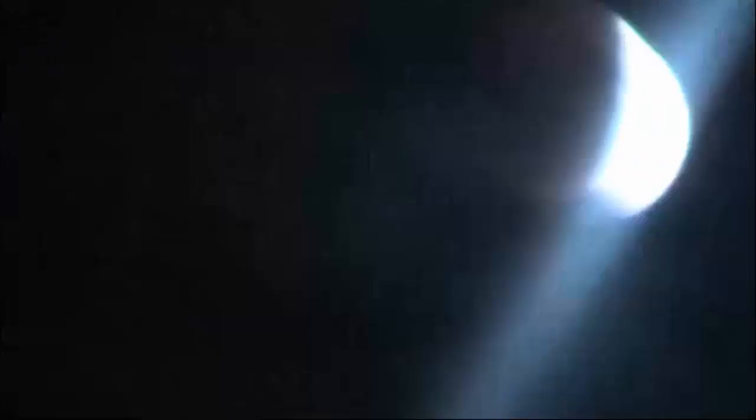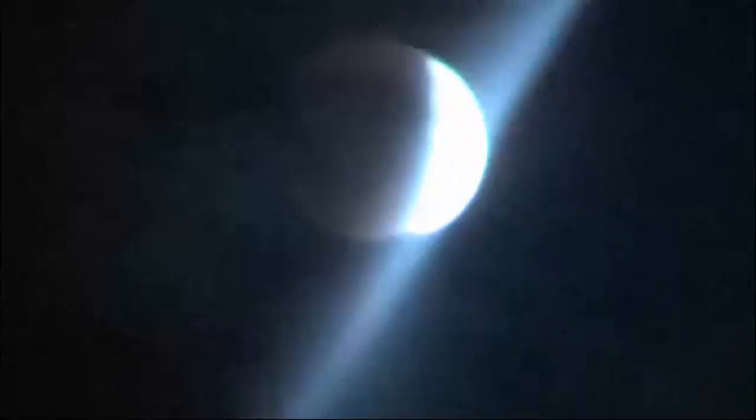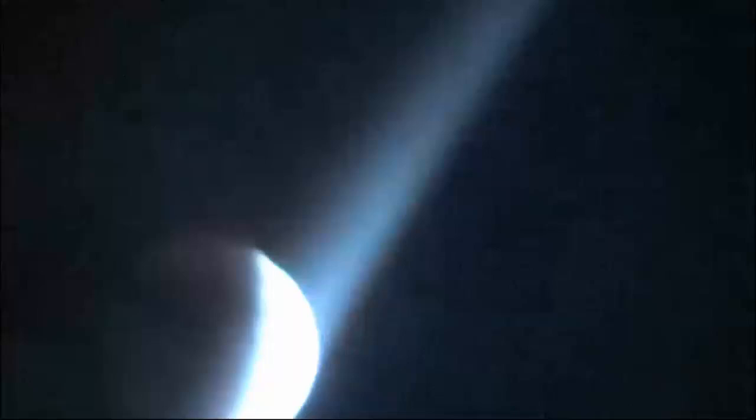Hopefully the cloud cover will move and we can get a better shot. The cloud cover dissipated a little — now you can see the red really clearly. It's actually clearer on the camera than it is by the naked eye. Pretty cool. Around 10 p.m. Eastern Standard Time now, but can't see the red as much — there's cloud cover again. It's really disappointing.